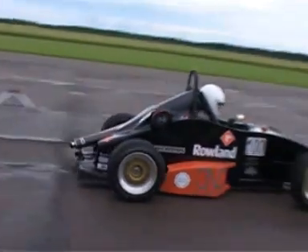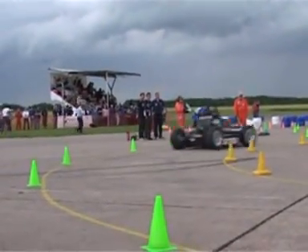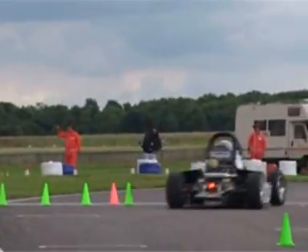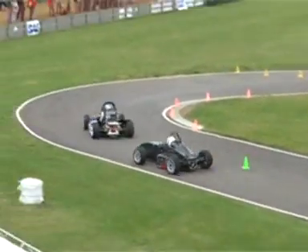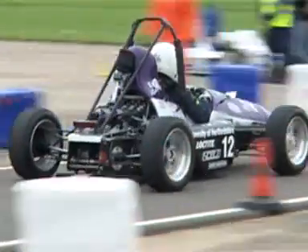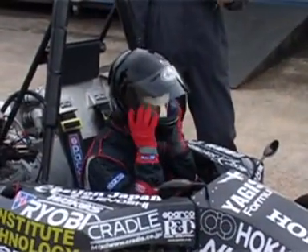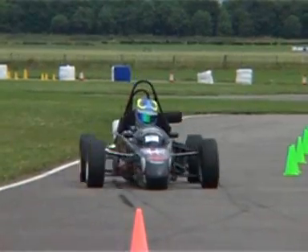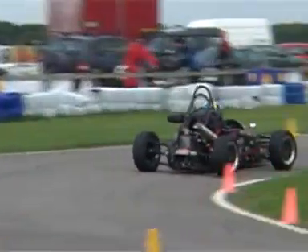The dynamic events are the performance trials. The cars have to do an acceleration test over a course of 75 metres long. They have to do a figure of eight. They also have to do what we call a sprint, which is basically the fastest lap of a small circuit. And then there's the endurance — it counts for more points than any other element of the competition. It involves the cars running around for 22 kilometres. There's a driver change halfway through, so there are two drivers. And it's a great test of the overall performance and reliability, most importantly, of the car.